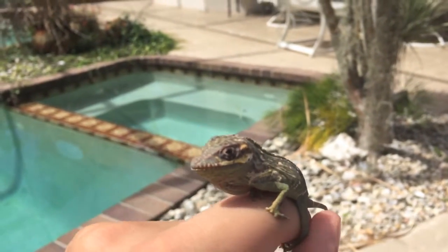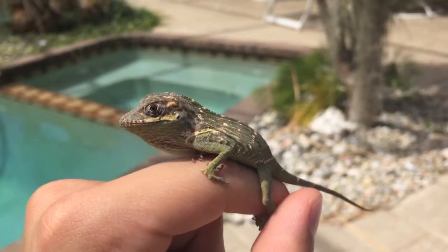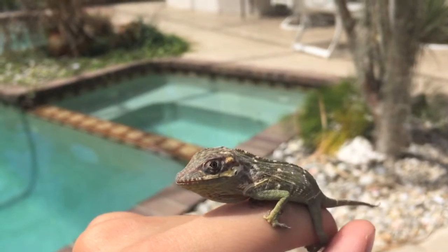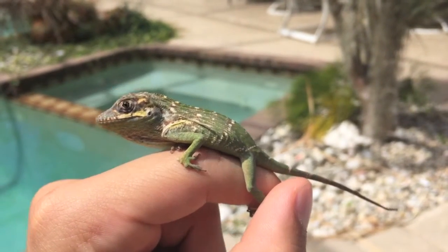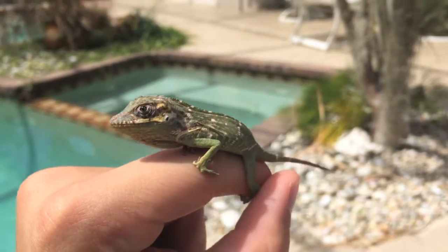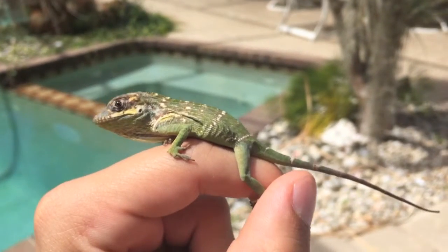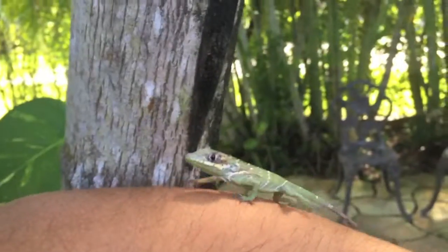They do not do well in cold temperatures. Nonetheless, it is a very beautiful species of lizard. This guy is a little upset with me so he's not really showing his vivid green colors. When they get upset and stressed they tend to have a darker color on them. This is the baby Cuban Knight Anole in a nutshell. Thanks for watching guys.